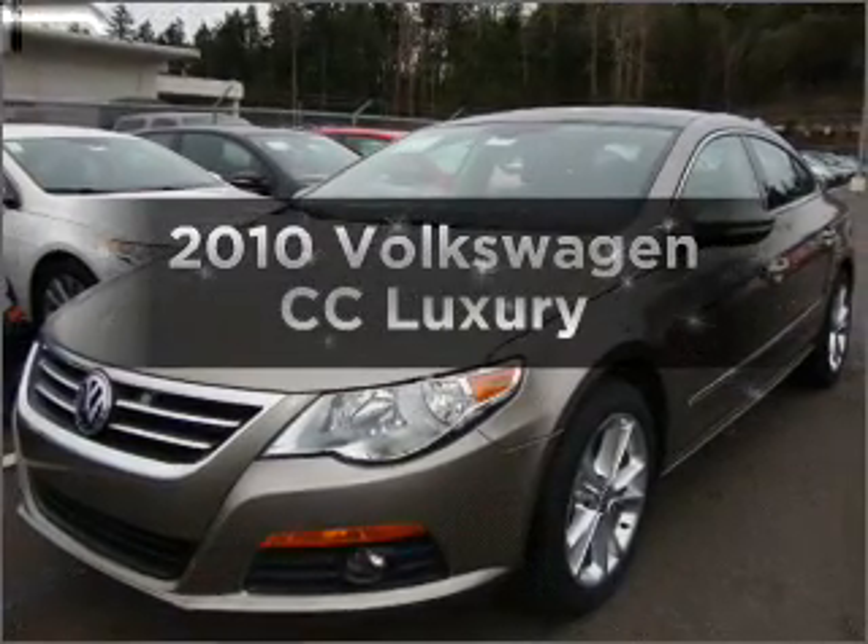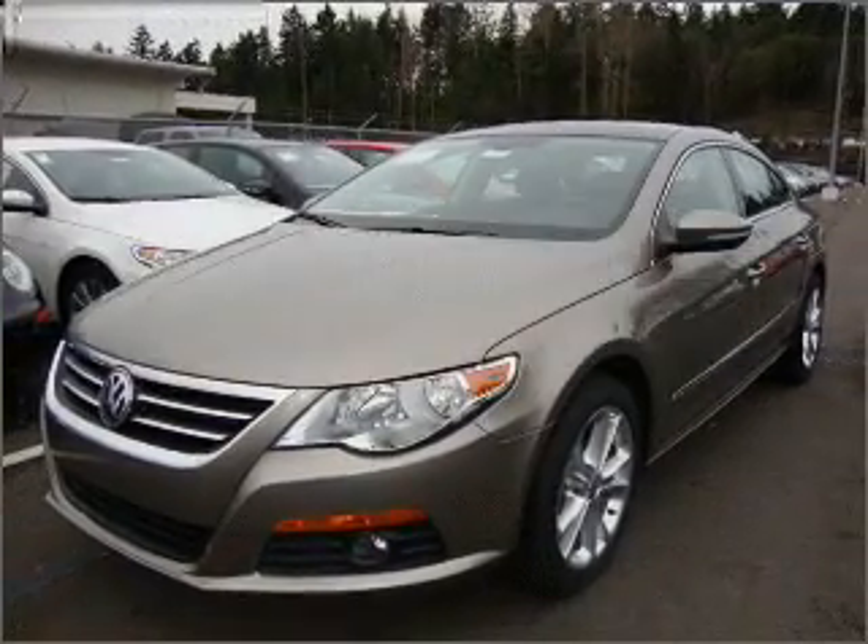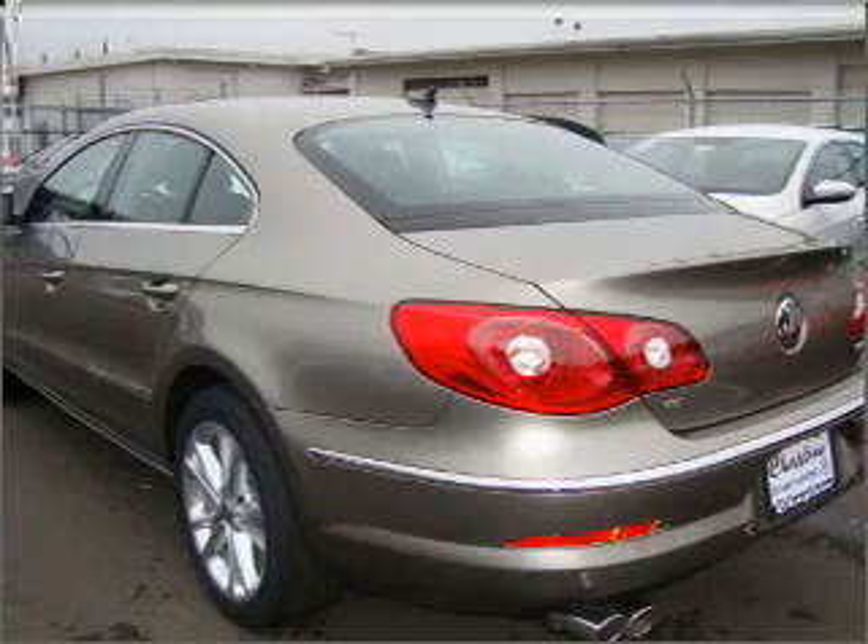Check out this 2010 Volkswagen CC. If you're looking for an automobile with great attributes, look no further.